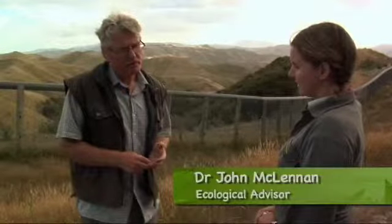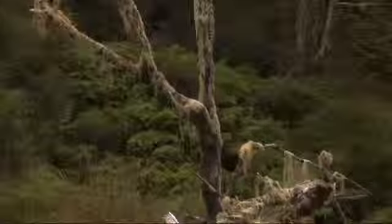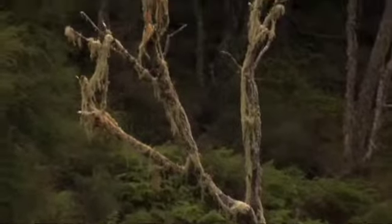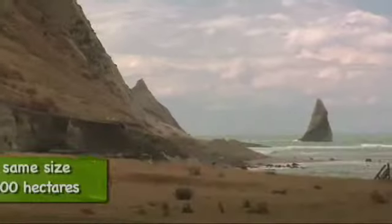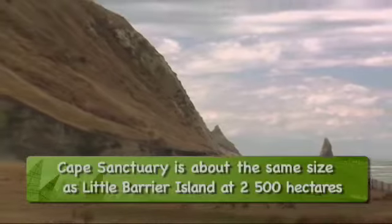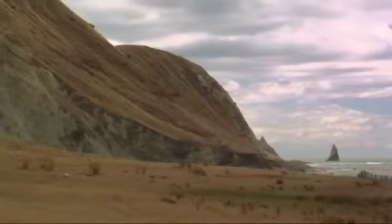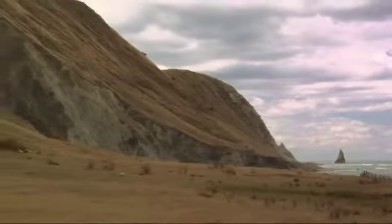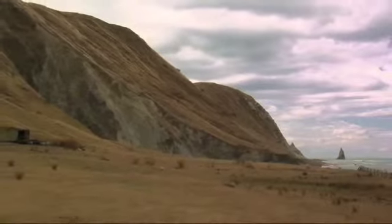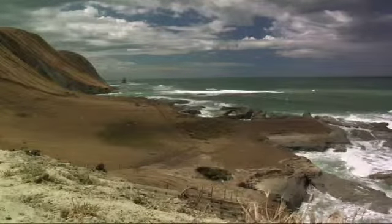The Cape Sanctuary is special for a number of reasons. The first is that it's a private initiative. The second thing is the habitats within it. The third thing is size. But the best thing is that it remains a productive landscape. It's going to be farmed as it always has been, and I think it's going to really show that great conservation gains are possible within production landscapes.